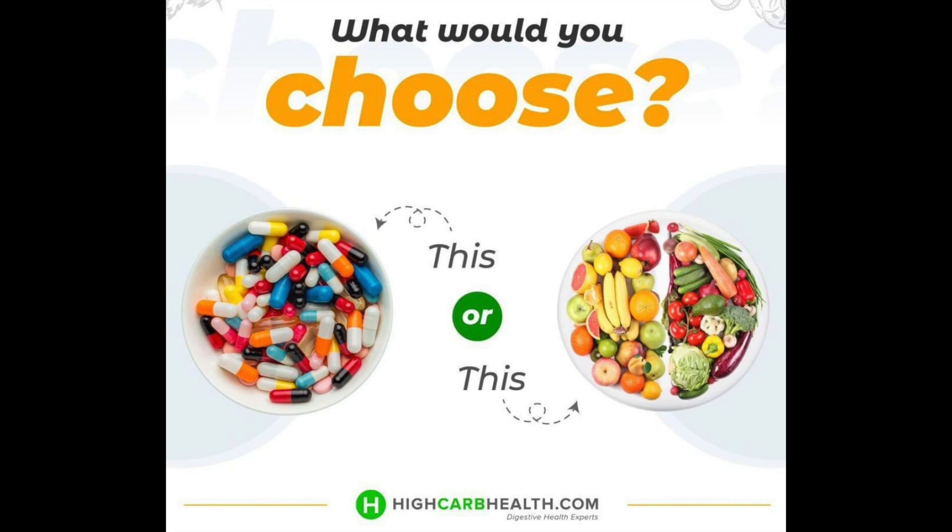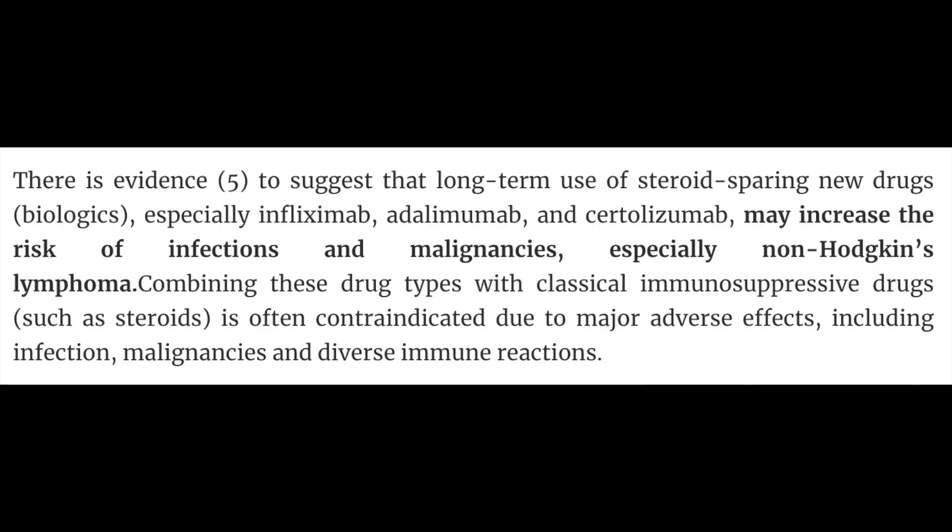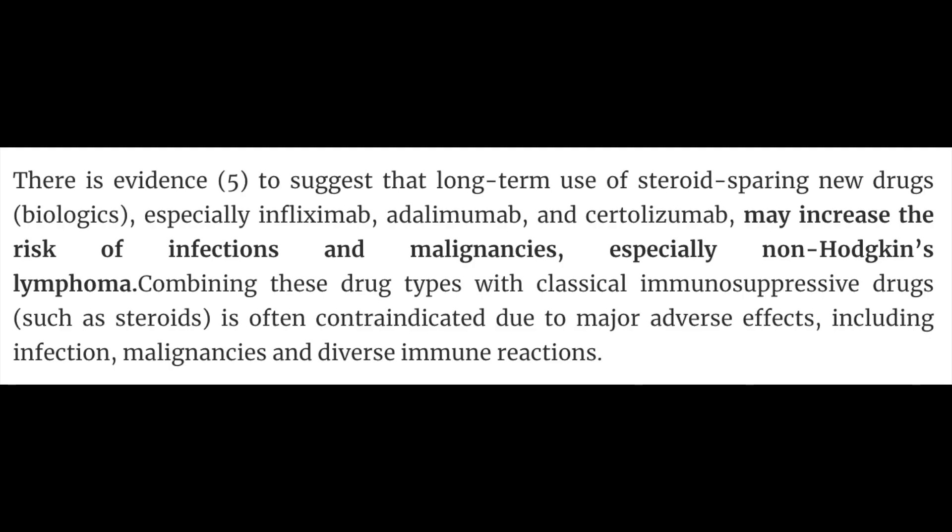Because we don't want to keep people on steroids for a long period of time, we tend to look at the biological drugs — but even these, there's research showing that long-term use is not free of risk. Long-term use of steroid-bearing new drugs such as infliximab, adalimumab, or certolizumab may increase the risk of infections and malignancies, especially non-Hodgkin's lymphoma. And often when we combine these immunosuppressive medications with steroid-type medications, this can lead to major adverse effects including infection, malignancies, and diverse immune reactions.